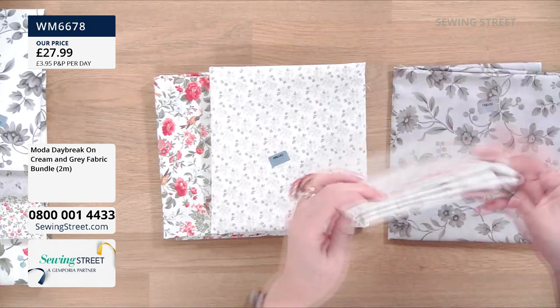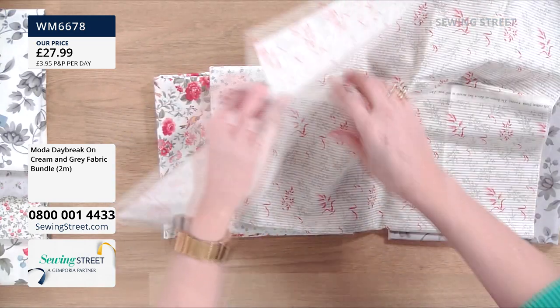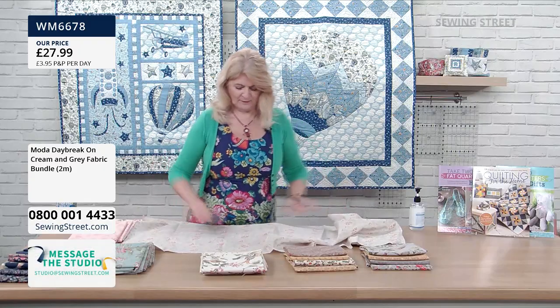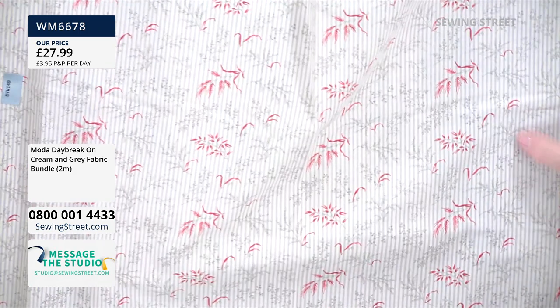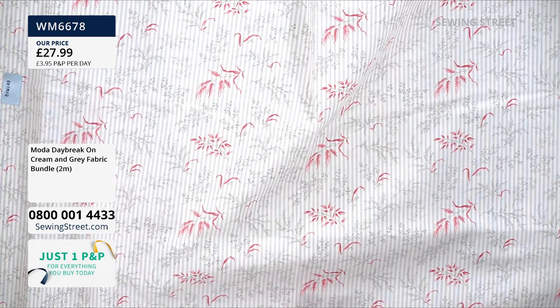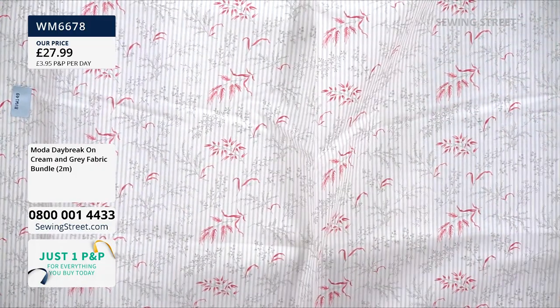Here's the grey — so this is the fern, again, but it's a mixture of red and grey. That really does look quite pretty. Can you see the stripe? It's got a little self-stripe on it as well — a really nice one. The stripe can be really useful to cut straight lines.